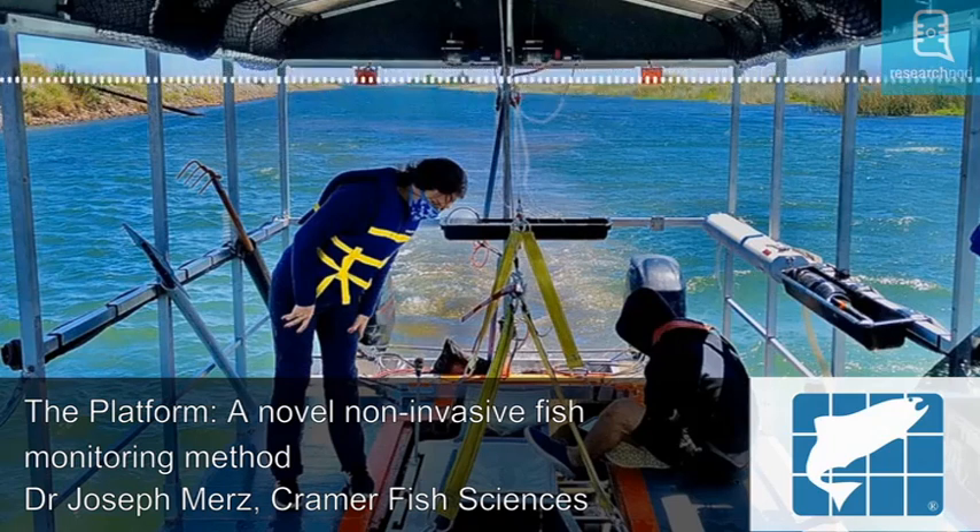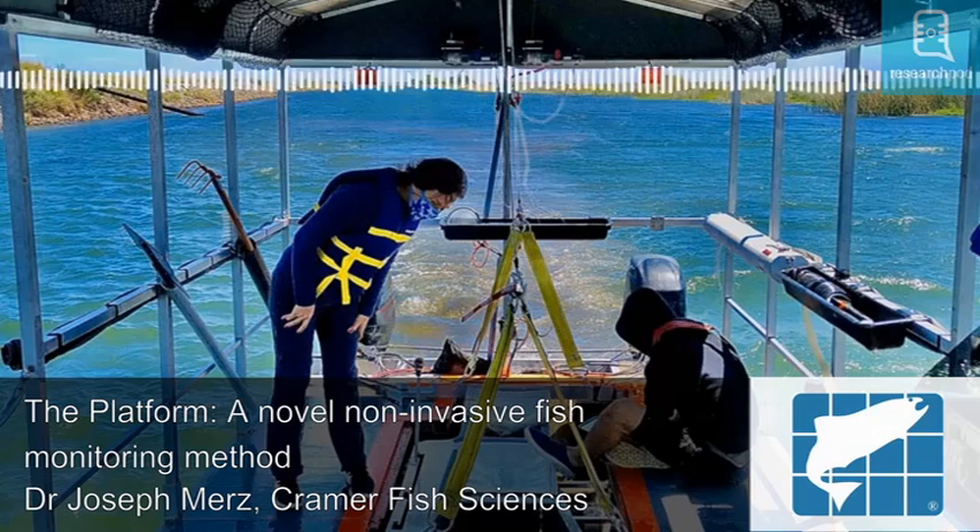Recorded video images are analysed after the survey. This improves sampling efficiency across a variety of aquatic habitats, and minimises stress, injury and lethal take of sensitive fish species, enabling researchers to monitor fish communities in a relatively non-invasive way. The platform is also equipped with a range of physical monitoring equipment.